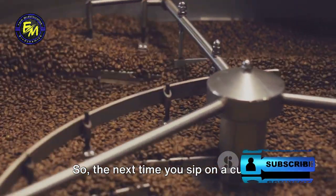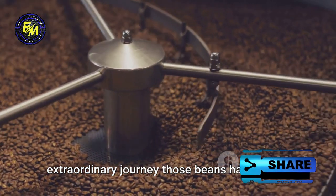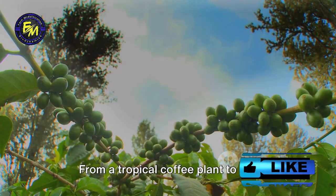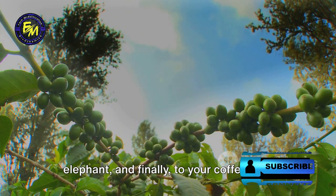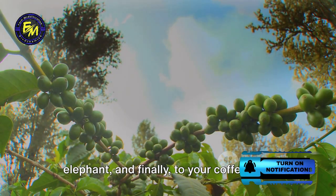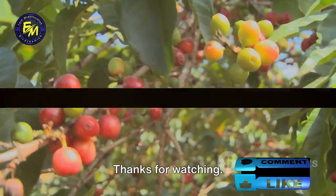So the next time you sip on a cup of Luwak or Tusker coffee, remember the extraordinary journey those beans have taken — from a tropical coffee plant, to the digestive system of a civet or an elephant, and finally, to your coffee cup. Like, share, and subscribe to the Farm Modernization channel for more informative videos. Thanks for watching.